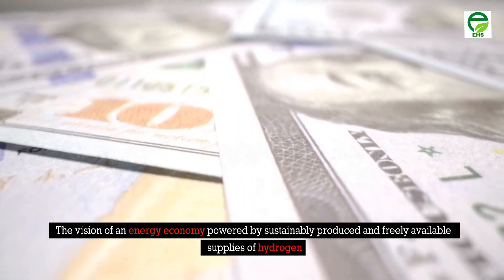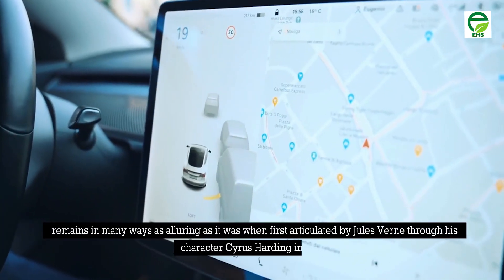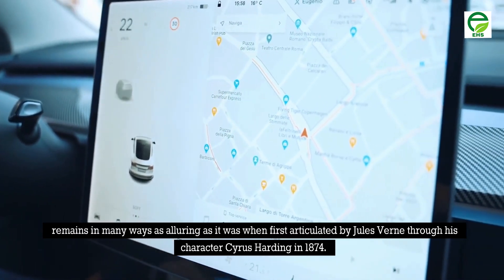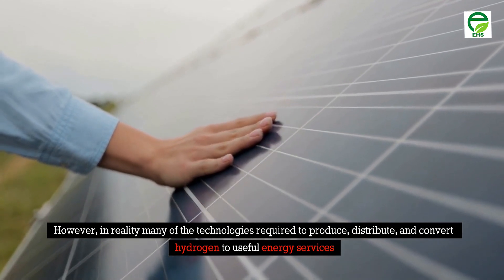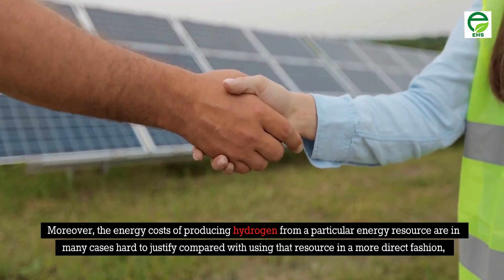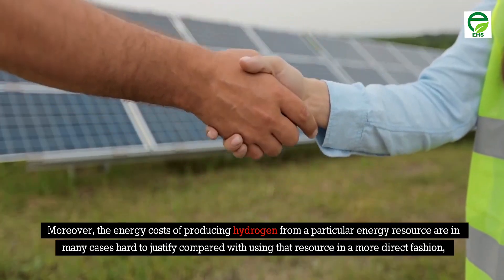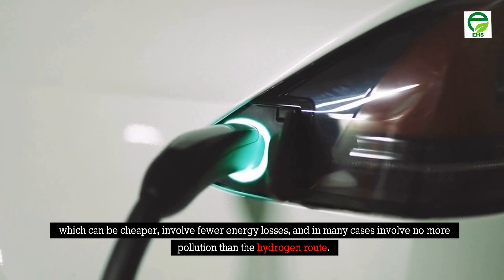The vision of an energy economy powered by sustainably produced and freely available supplies of hydrogen remains as alluring as when first articulated by Jules Verne through his character Cyrus Harding in 1874. However, in reality many technologies required to produce, distribute, and convert hydrogen to useful energy services are still beset by technical and economic challenges. Moreover, the energy costs of producing hydrogen from a particular energy resource are in many cases hard to justify compared with using that resource more directly, which can be cheaper, involve fewer energy losses, and in many cases involve no more pollution than the hydrogen route.